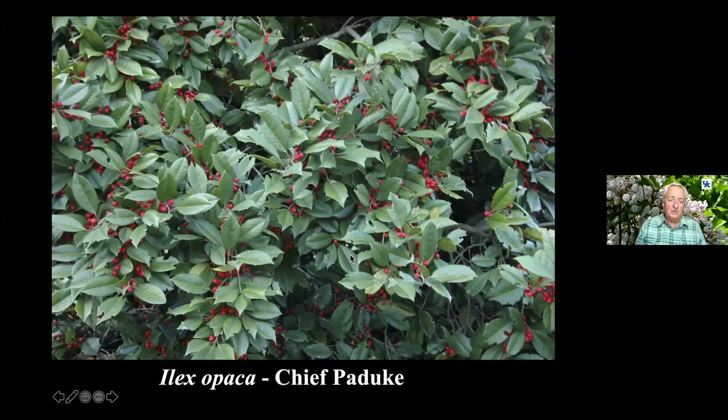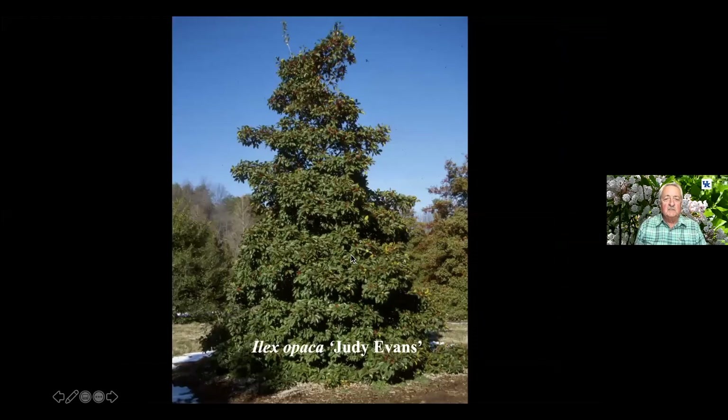This one was from the cemetery in Oak Grove. This is Theodore Klein's actual selection — he named about 15 or 20 different hollies. This one is named after his niece, Judy Evans. The plant appears a little chopped up because when it was named a Theodore Klein Plant Award, people went to Bernheim and took cuttings and hacked up the plant quite a bit.